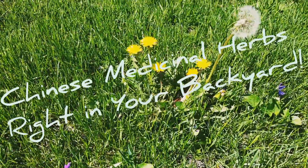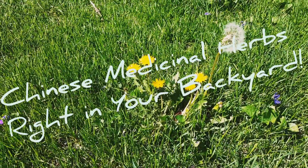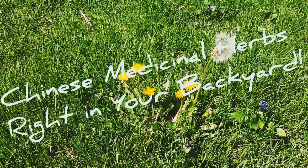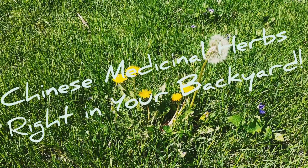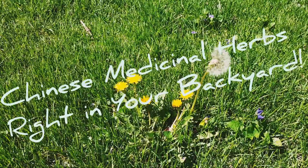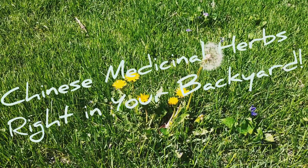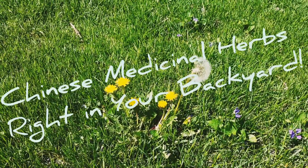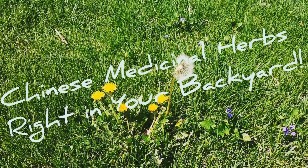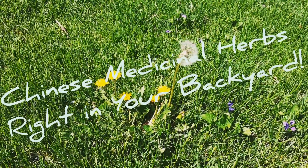Let's first talk about dandelions. While most of us look at dandelions and sneeze, or think that we need to get rid of them in our backyard, in Chinese medicine we actually use them as an herb to treat various conditions. Dandelions are called Pugong Ying. In Chinese medicine they are considered to clear heat and relieve toxicity.